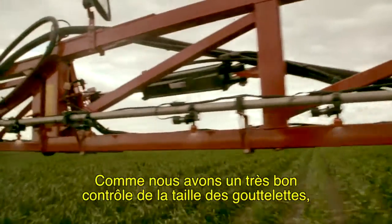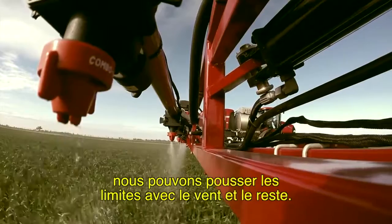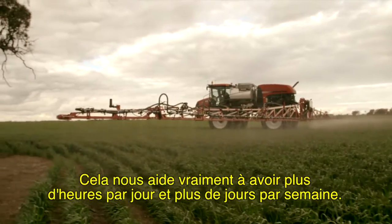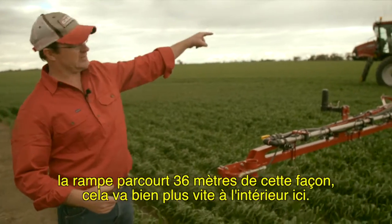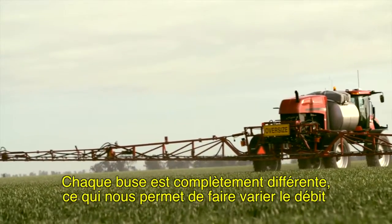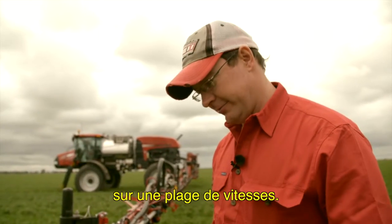Because we've got really good control over our droplet size, we can push the boundaries on wind and things. That really helps give us more hours in a day, more days in a week. As we go through a turn, the outside of the boom being 36 metres is travelling a lot faster than the inside. Every single nozzle is totally different, which allows us to vary the flow rate over a range of speeds.